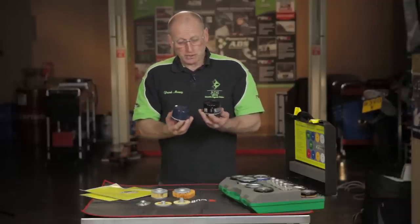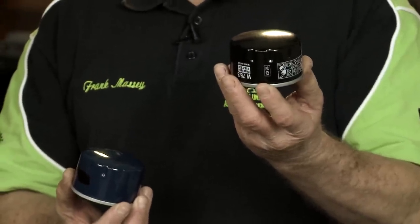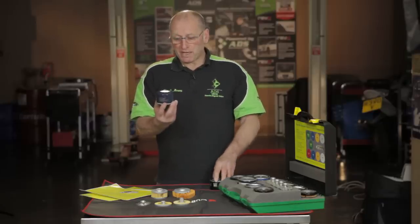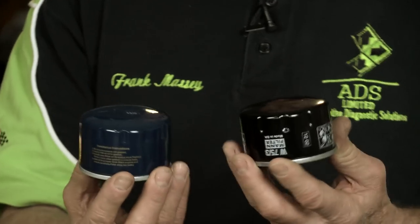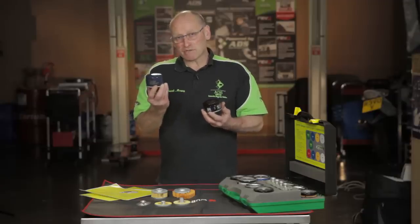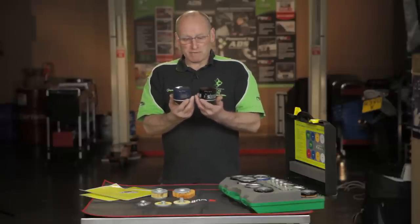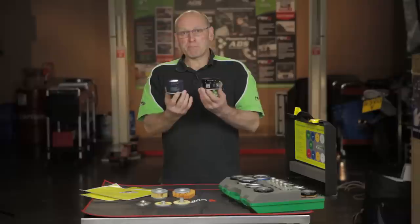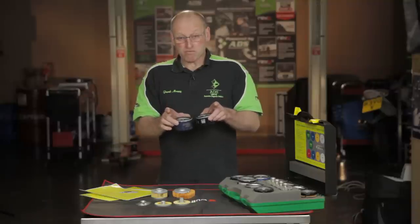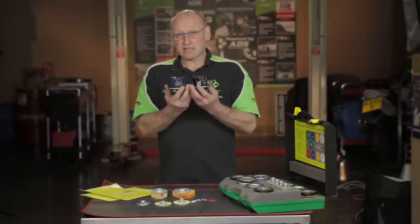I'm presented with two possible alternatives. The original MAN filter, which does match the OEM requirement, and an alternative product whereby the application size and appearance appears to be exactly the same. There is a price advantage of this product — a small price advantage — but one that may appear attractive when trying to run a business where profit margins are under pressure. So what are we actually buying? Because, I'll be honest, I can't see any reason why not to be tempted by that product. So let's take a look at what's actually inside each of these products in detail.